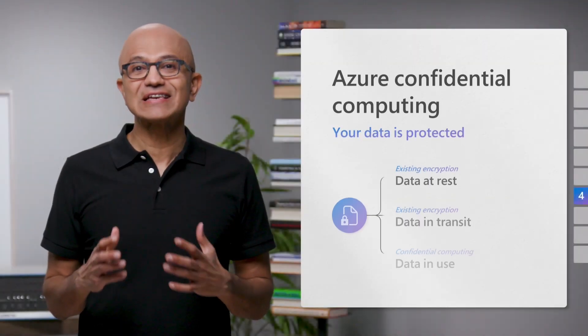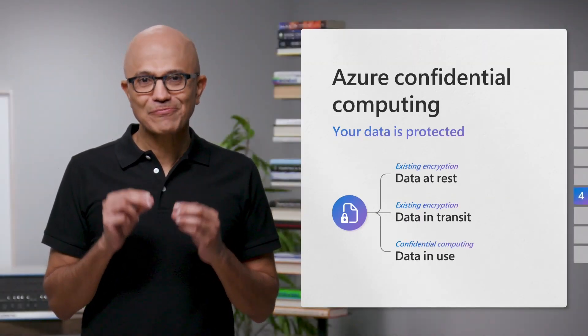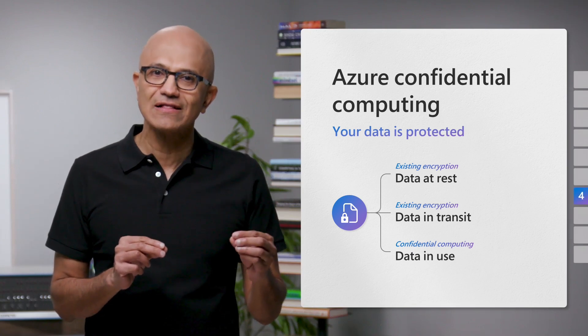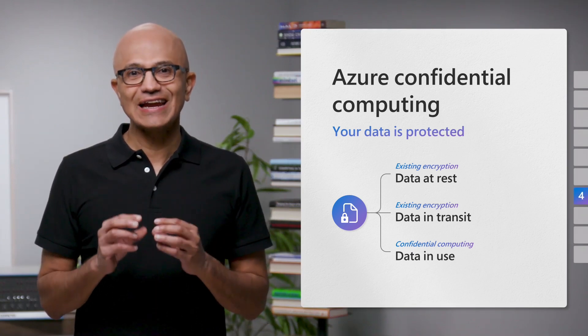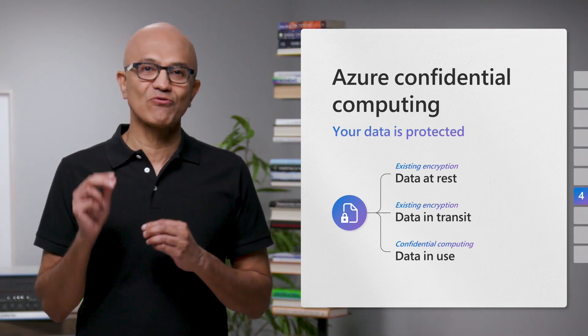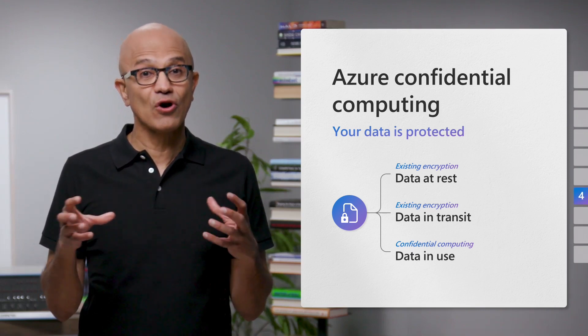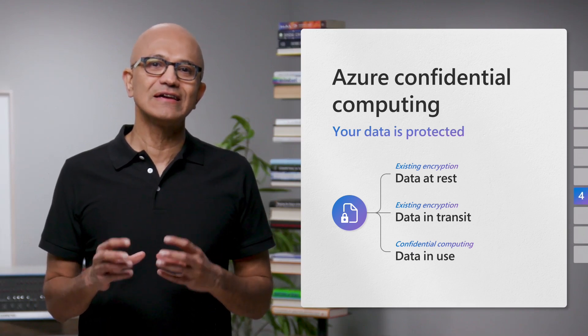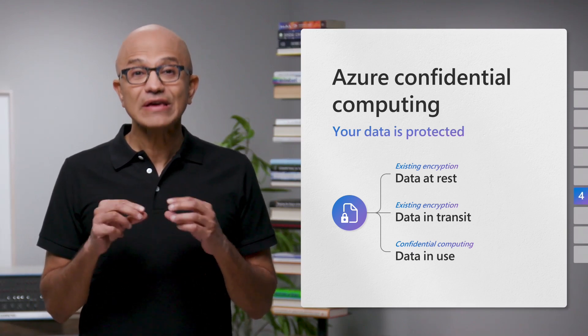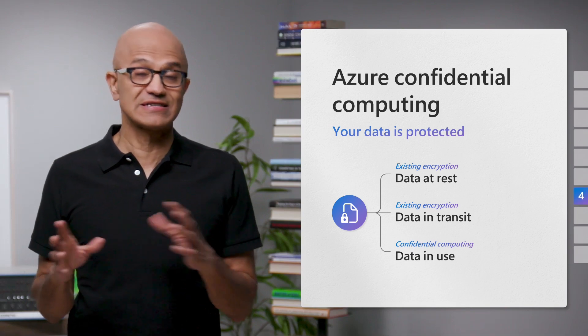Another game-changer is Azure Confidential Computing, which helps you build not just for scale, but also for confidentiality. It protects data when in use, as well as at rest and in transit, thanks to enclaves that encrypt and isolate code and data in a zero-trust environment, where even Azure as the Cloud provider doesn't have access.